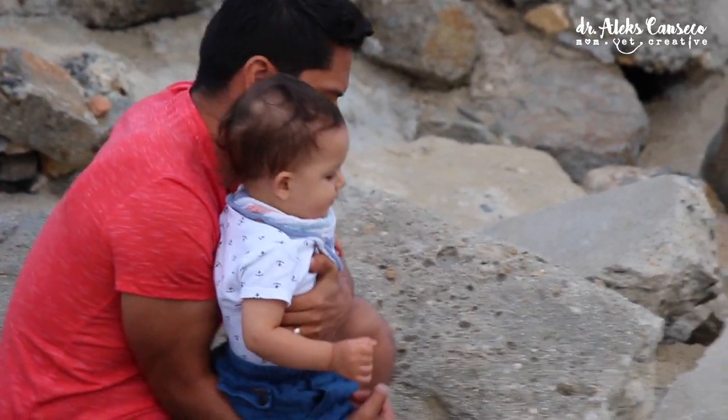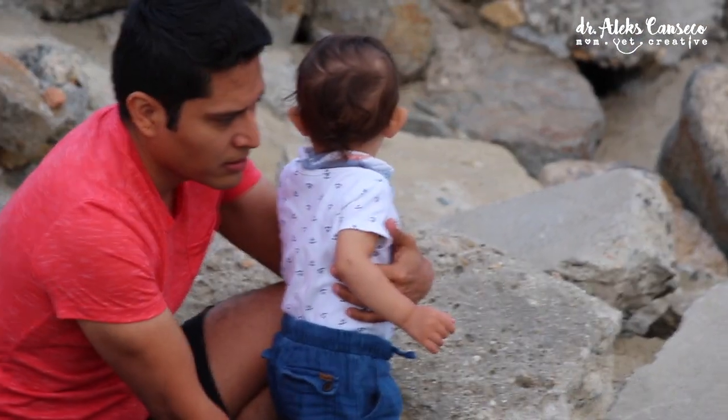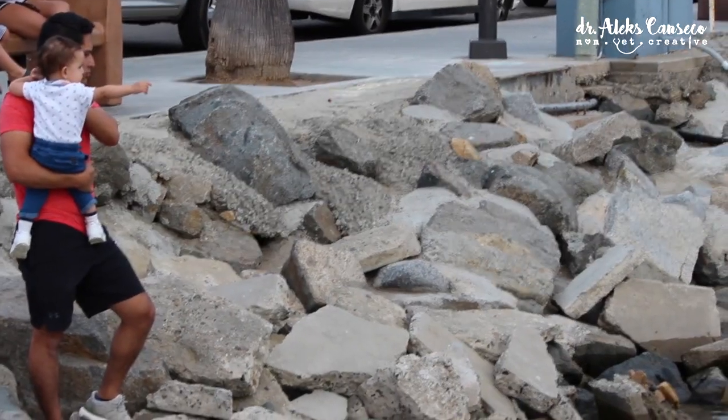Another one of our personal favourite activities to do at Oceanside is to go and watch the California sea lions. The sea lions typically hang out around Oceanside Harbour.